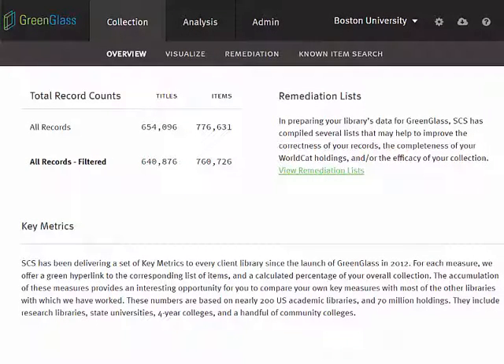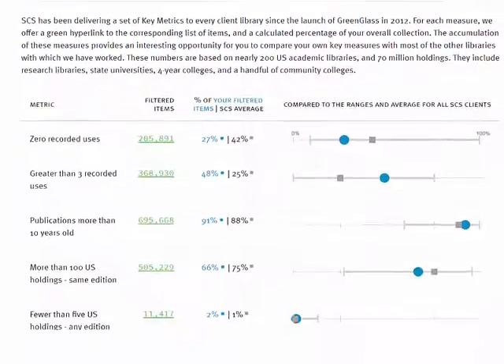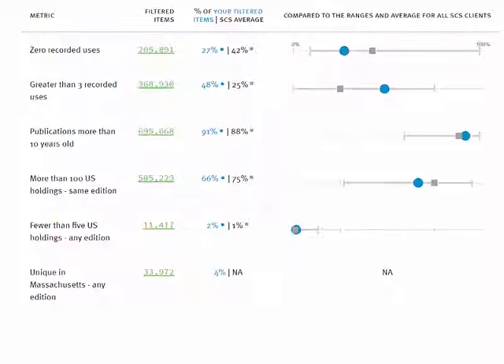SCS has been performing monographs collection analysis since 2012. Since then, we have worked with more than 200 academic libraries, processing more than 70 million bibliographic records, along with all associated item and circulation data. The accumulation of this much information provides us with an interesting opportunity to compare several of your collection's attributes to those of other SCS libraries.